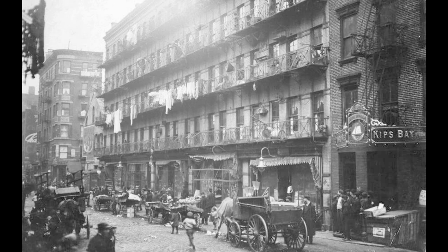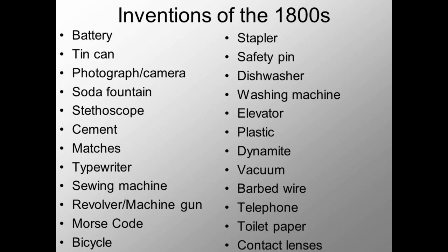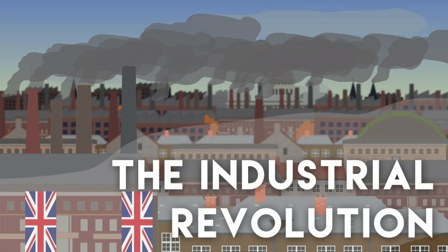Yet for all the horrors of industrialization, there was a silver lining. New inventions made life somewhat better: steam engines, steam cars, steam trains, better medical tools, new medical procedures, typewriters, telephones. Indeed, anything you can probably think of probably has its roots in industrialization.